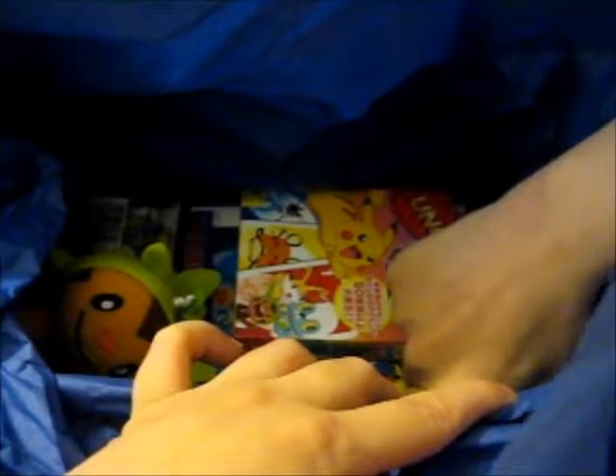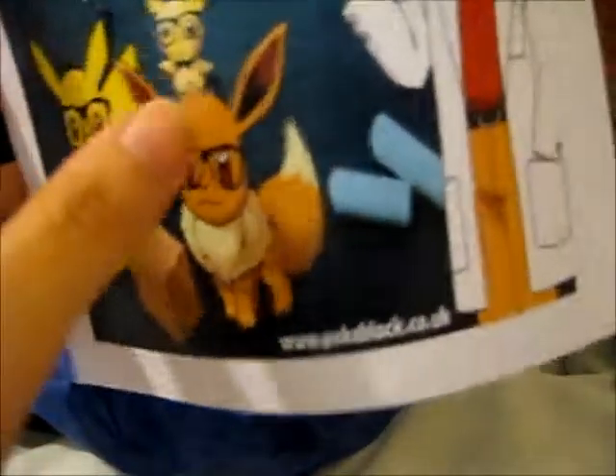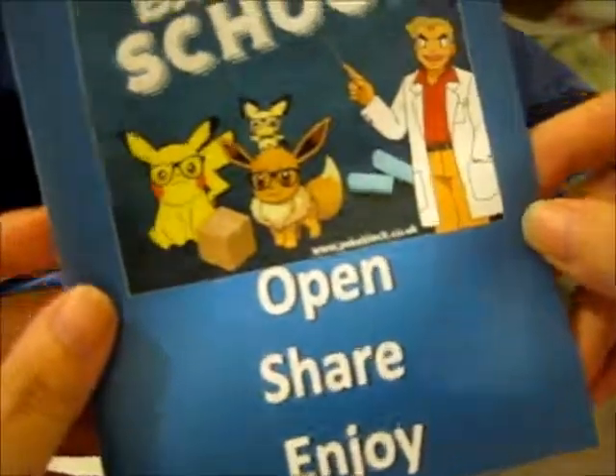And the tissue paper. Wow, there's a little piece of paper down here — a little booklet thing. So, Back to School Activity Book. Let's see if there's actually... ah, here it is. It's the actual thing. Back to School.